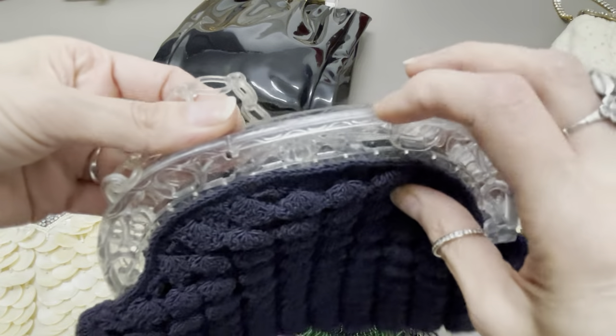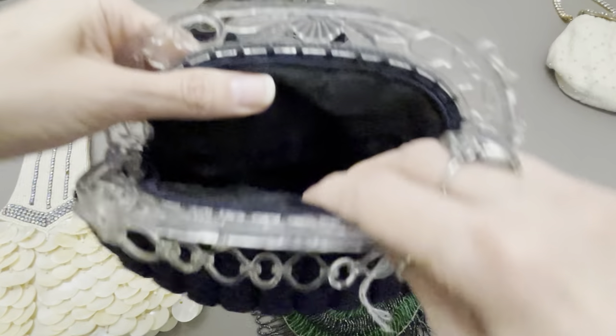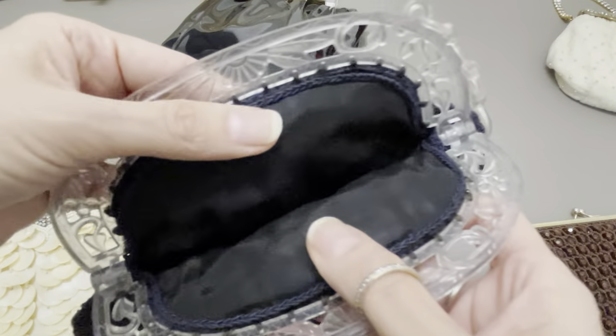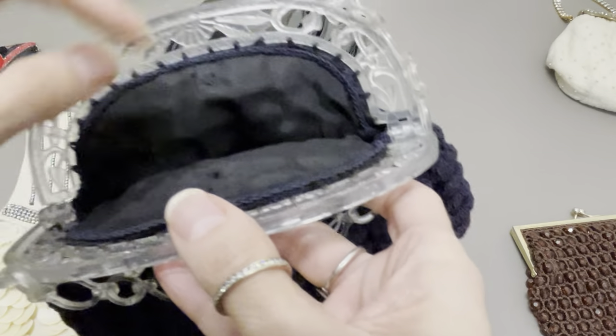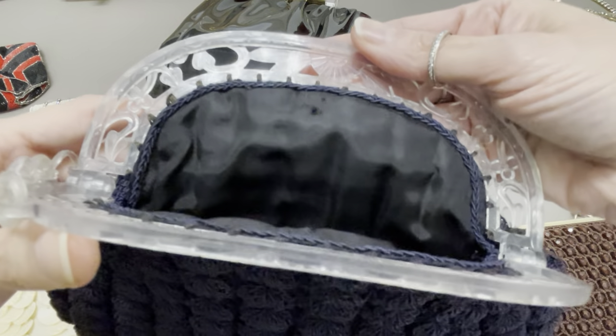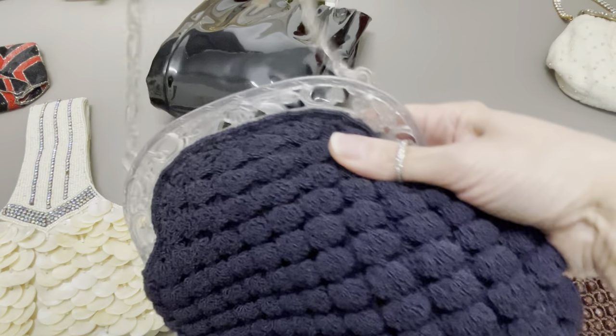So I'll open it so you can see inside. Besides the fact that this little closure is broken, this is remarkable. A little bit of damage there, probably from a price tag — it looks like something from a thrift store. They didn't pay attention, but there's no pulling. The knit is in remarkable condition. I adore it. Love it.